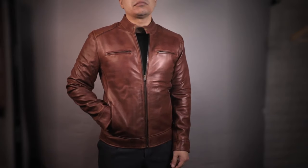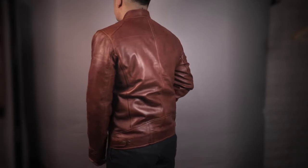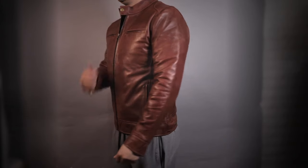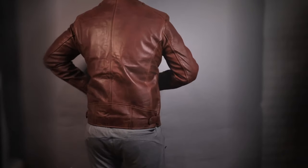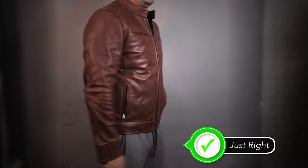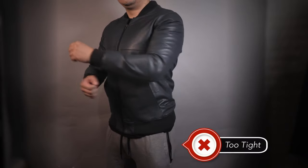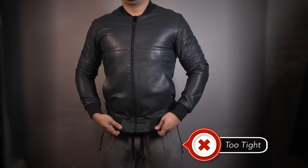The first thing you should know when buying a new leather jacket is that it's supposed to feel slightly snug at first and will eventually break in and stretch. I highly suggest sizing down and seeing if you can fully zip it up. As you can see in this clip, the jacket fits very close to the body while being able to comfortably wear it zipped up. It shouldn't fit super tight to the point where your arms are losing circulation and you have zero range of movement.